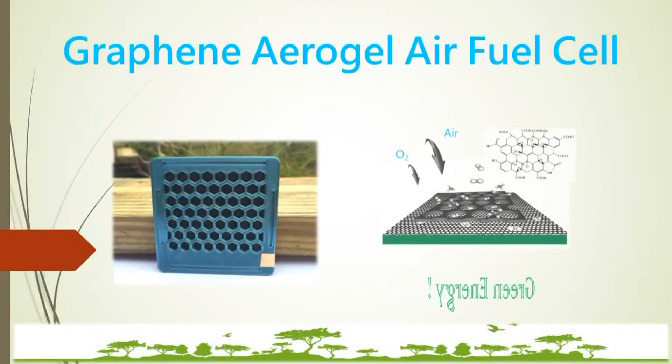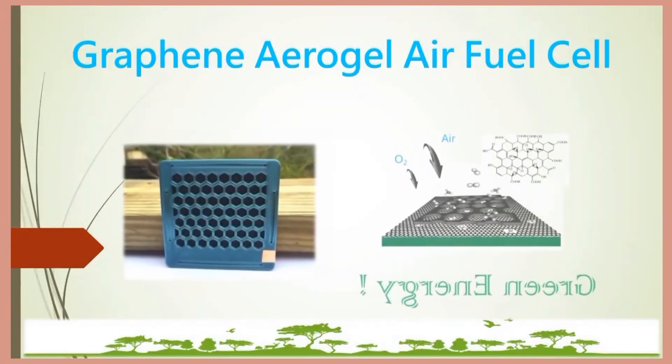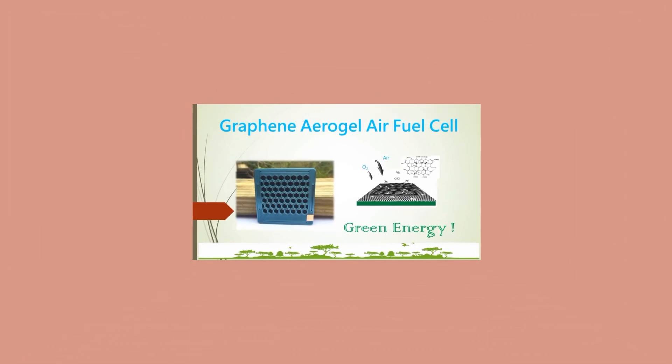The graphene aerogel fuel cell is a revolutionary, sustainable, and environmentally friendly green alternative energy source.